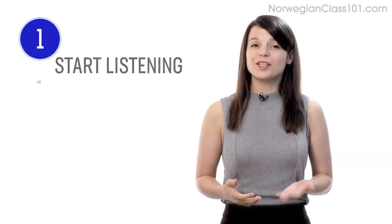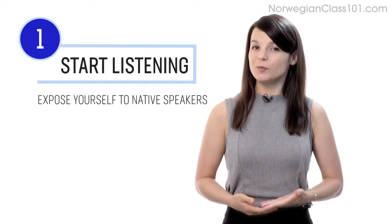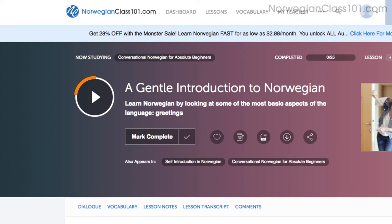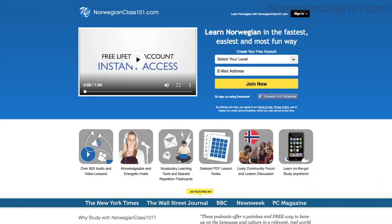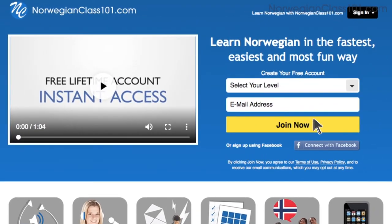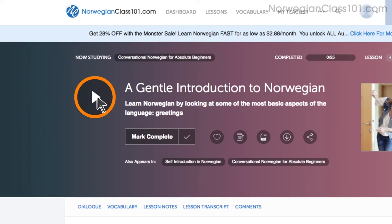Number one: take your very first lesson. The best way to practice listening is to just start listening. Expose yourself to native speakers as much as possible. Access any audio or video lesson on the site and press the play button. You can do the lessons on the site or on the app while you're on the go. Just go to the sign up page to create an account — it takes less than 30 seconds and it's free.